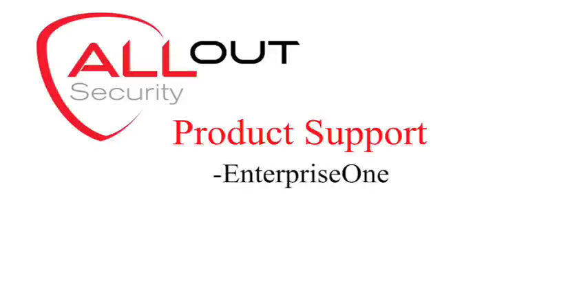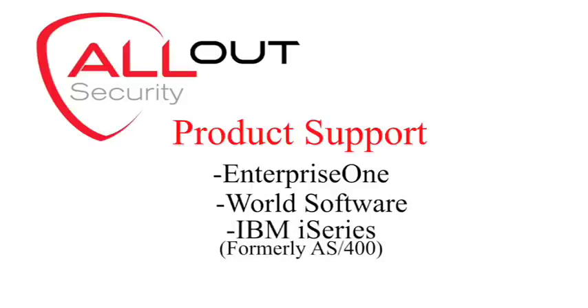All Out Security software supports three specific platforms: Enterprise One, including the older One World versions; World Software, all versions; and IBM iSeries, formerly known as AS400.